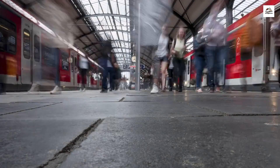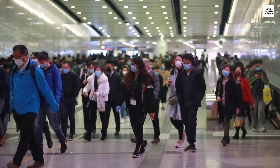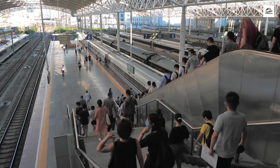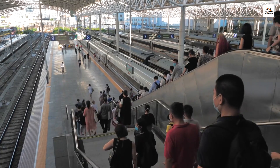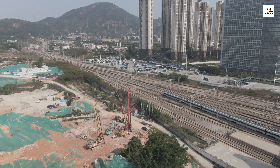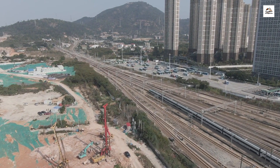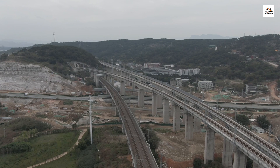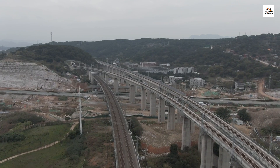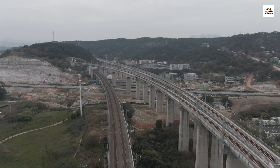This railway showcases the seamless integration of technology and culture. The design of the stations incorporates elements of Chinese culture and history, creating a unique and immersive experience for travelers. As we speed along this railway, you might be surprised to learn that it boasts an impeccable safety record. Advanced technologies such as automated signaling systems and constant monitoring make it one of the safest high-speed railways globally, ensuring a secure journey for all passengers.